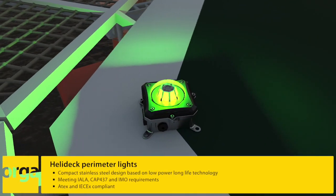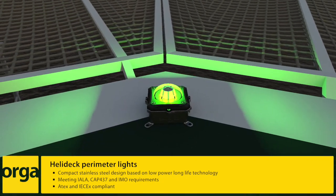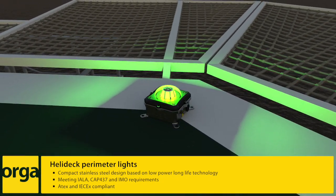The first visible line for helicopter pilots is provided by the perimeter lights. They help the helicopter pilot locate the Helidec on your installation.